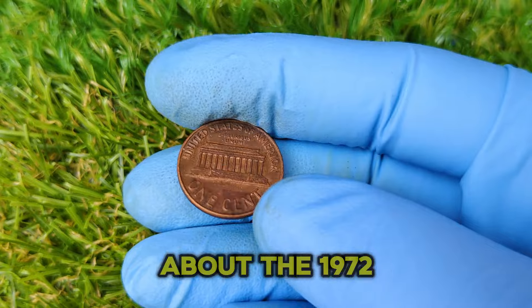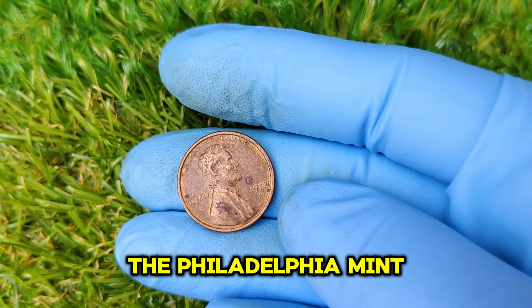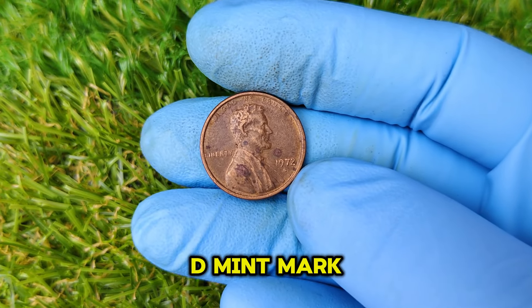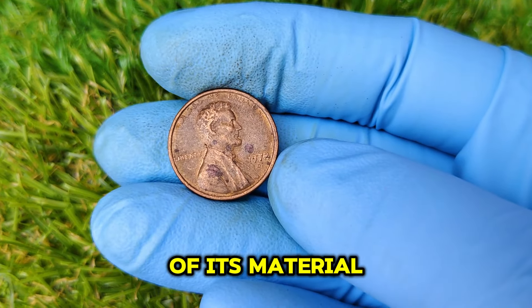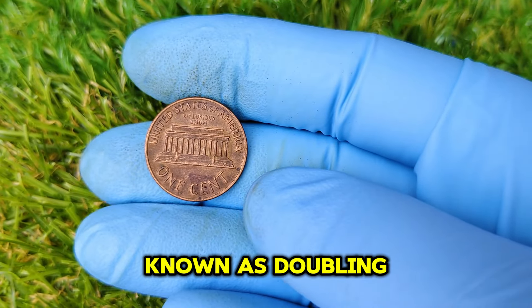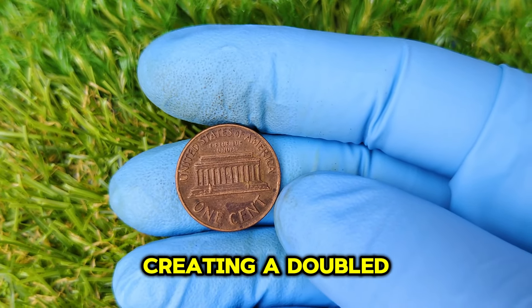The key thing to remember about the 1972 penny is that most were struck at the Philadelphia Mint, but today we're focusing on those struck at the Denver Mint — that's what the D mint mark represents, located right below the year. This coin is valuable not because of its material, but because of a rare minting error known as doubling, which occurs when the coin's design is stamped more than once, creating a doubled image.